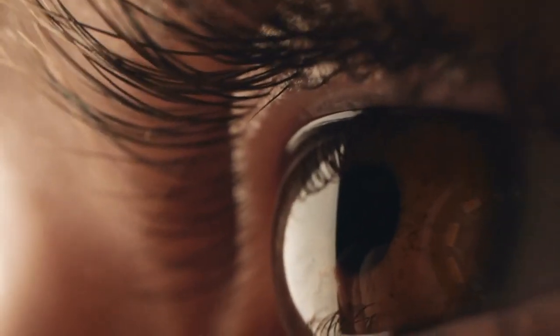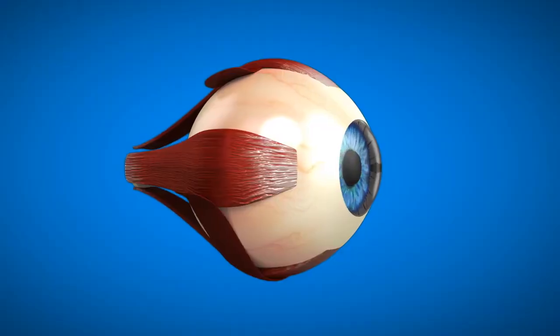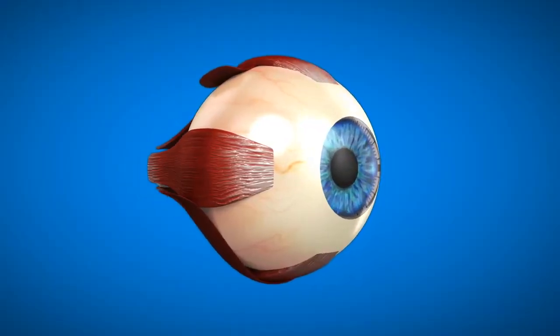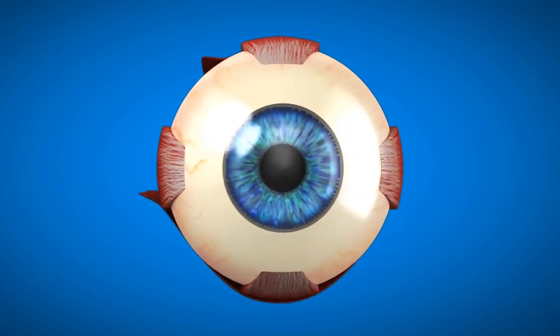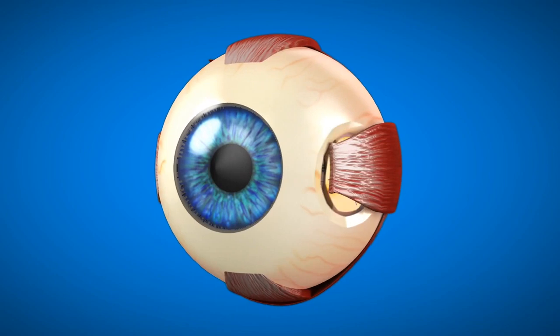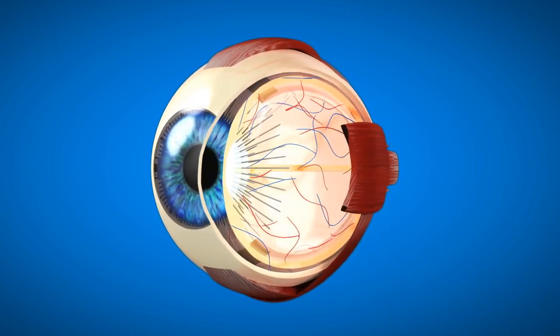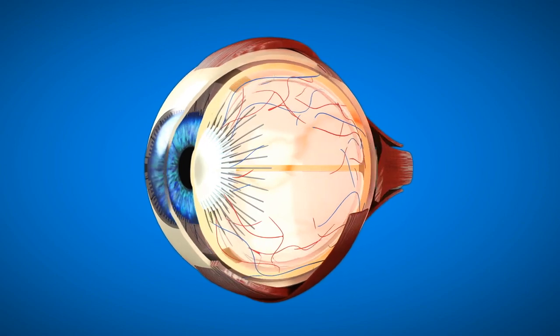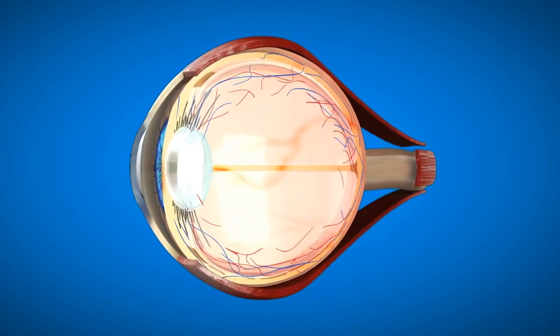The mechanisms of your eyes operate autonomously. Light is focused through the cornea, moves through an adjustable aperture known as the iris, passes through a lens into a cavity filled with a jelly-like substance, before hitting specialized photoreceptor cells in the retina.